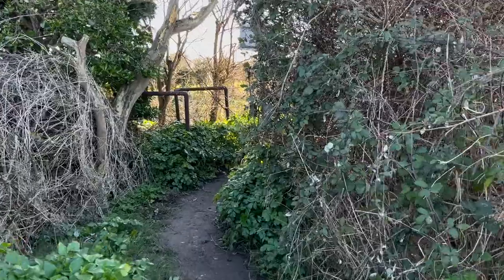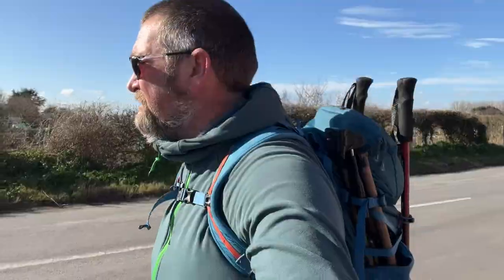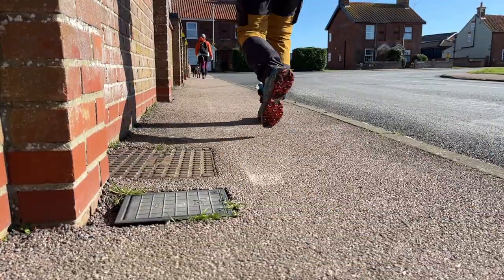We're now walking into the little village of Corton. We have to bypass the actual beach now and walk through the village, and then I think we'll be joining the coastal path down at Tramps Alley, just the other side of Azura Seas campsite.